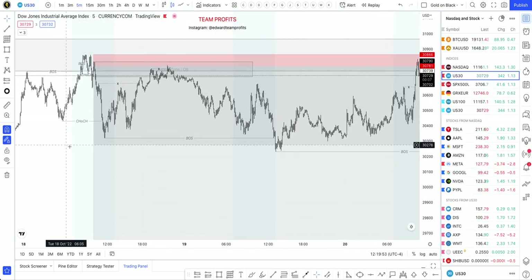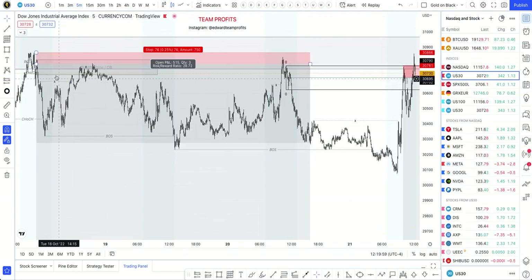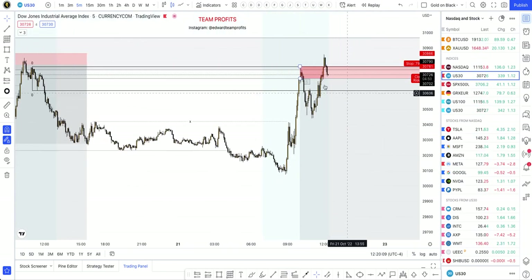The market has been very hectic this week because of the earnings report — that's why it's been moving literally sideways. You see since this day the market has been pretty much moving sideways, not getting out of this consolidation. Even today the market pushed up — I was looking for a sell, I got in on the sell on US30.